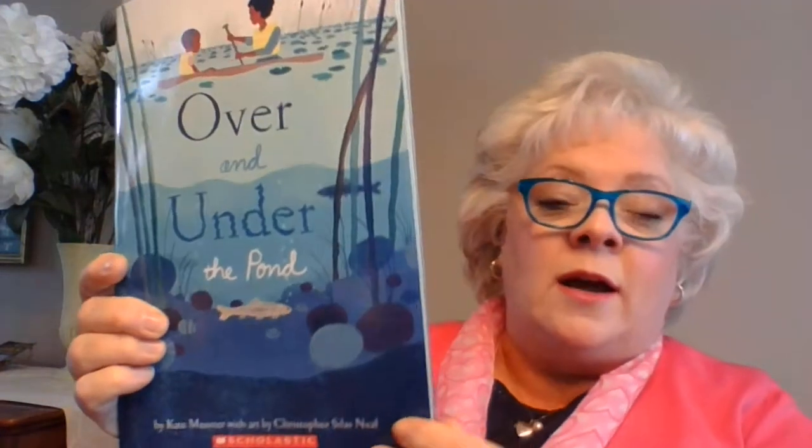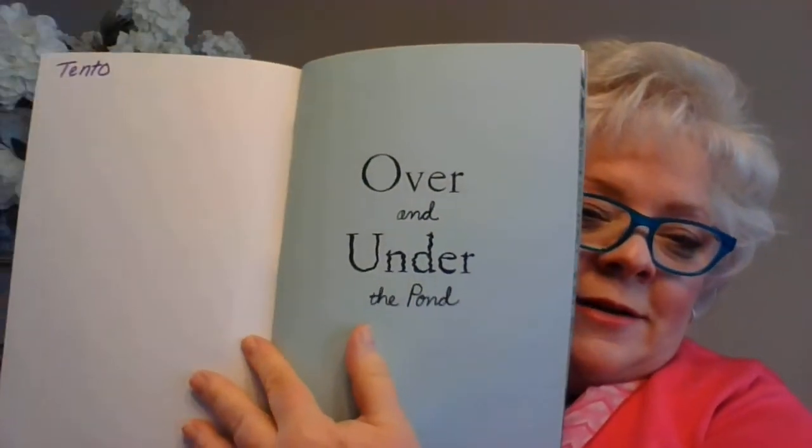Remember we did Over and Under the Snow? Well, this is the same people. Let's go ahead and look how they wrote the word 'under' — as you go underwater, it looks like water.